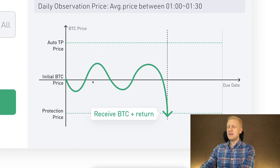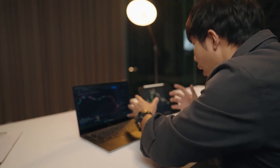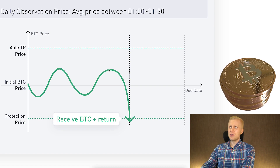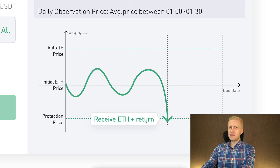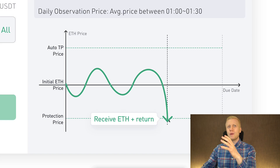The third scenario is price protection, which happens when the price touches the protection price — in this case 95% of the current BTC price. In this case, you will actually lose money. Instead of receiving the principal in USDT, you will receive the funds in BTC or Ethereum depending on your product, plus the interest — but this does not cover the price drop. However, if the price drops all the way to the protection level, you will lose less money with protective earn than by holding the asset directly. That's why it's called protective earn — it protects you a little from the downside.